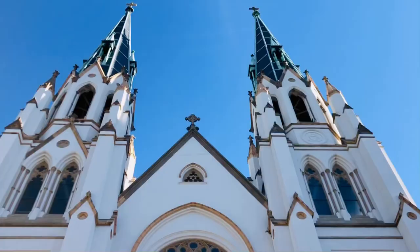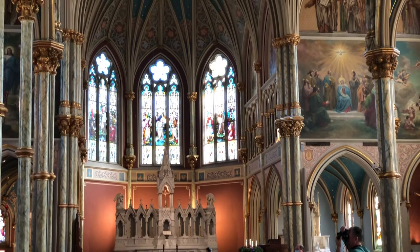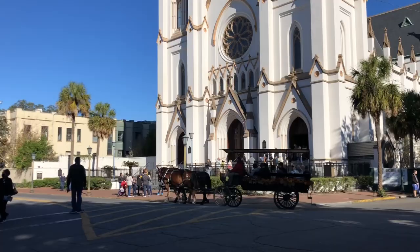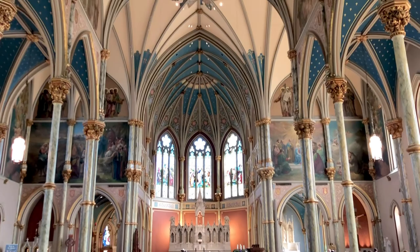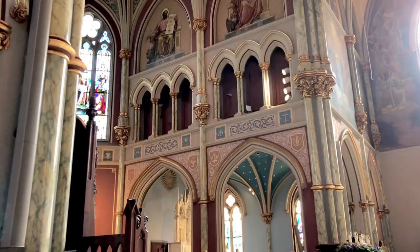18th century immigrants fleeing turmoil in Haiti and France established Savannah's first parish, the Congregation de Saint-Jean-Baptiste. The cathedral has faced several fires and construction projects throughout its lifetime, but it's remained one of the most visited locations in Savannah. It's free to visit, and they were even offering tours when we went. As you can see, there are numerous reasons why this cathedral is referred to as the Sistine of the South.